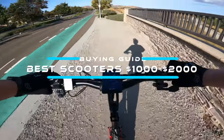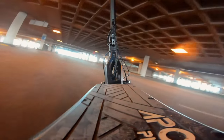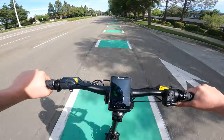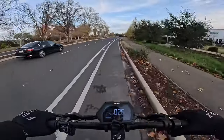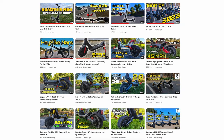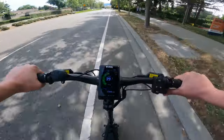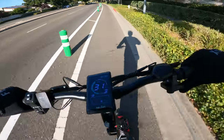Welcome to the sweet spot of electric scooter buying. If your budget is somewhere between $1,000 and $2,000, you have a ton of amazing options, and I'm going to cover all the best ones in this video. This is where the best balance of price to performance lies. I've ridden close to 200 electric scooters, and some of my favorite scooters of all time fall into this price category. I'm going to start at $1,000 and work my way up to $2,000. Links to the scooters can be found down below.